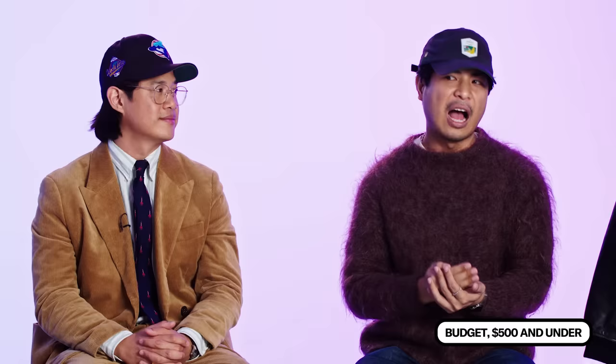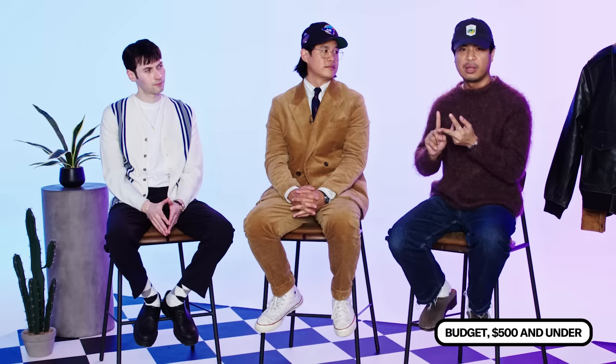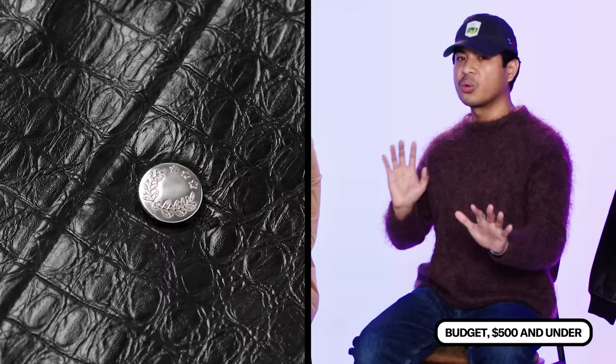If you only have about $500 to spend, it's not nothing — but once you get into leather jackets, I wouldn't go much lower if you're looking for something that'll last. At this price point, there are two jackets I really like. The first is from Sefer, a really cool Swedish brand. Their Francis jacket is a great option — it's made out of faux leather, which might scare people away, but that industry has gotten a lot better. This one comes in a croc print, and having a finish or fun print can help hide any imperfections at this price point.